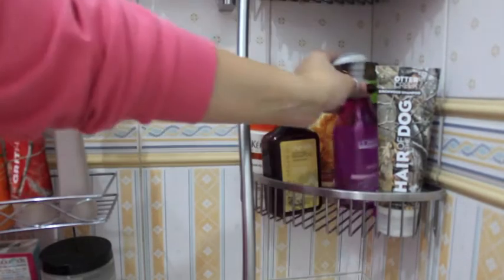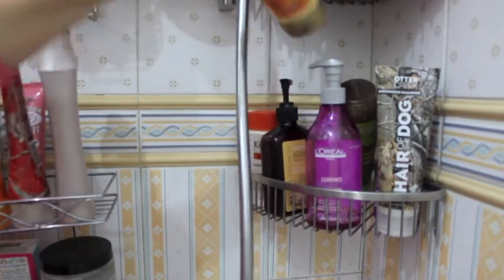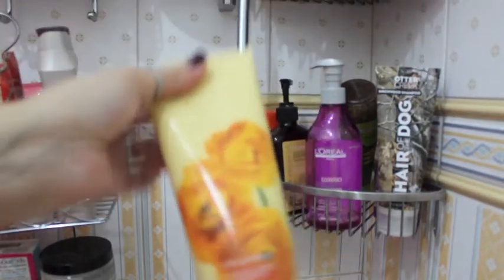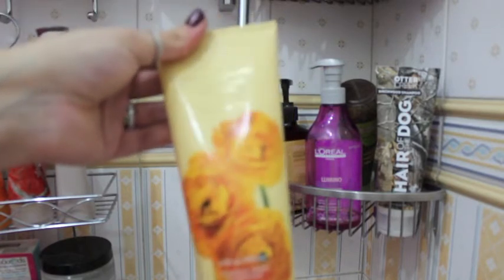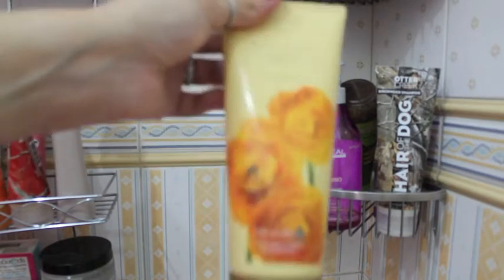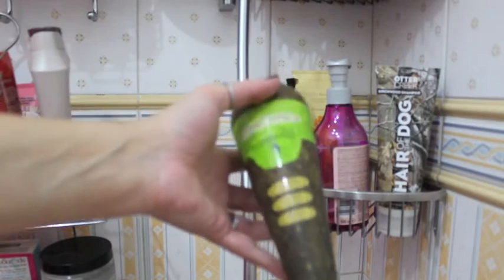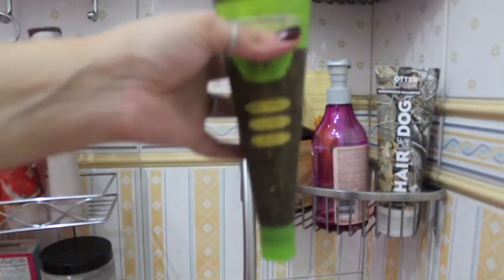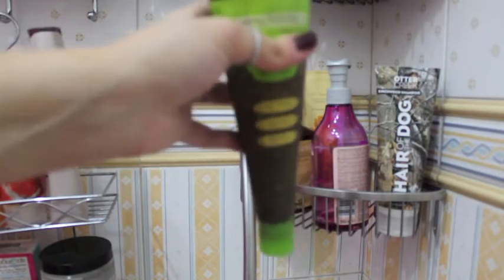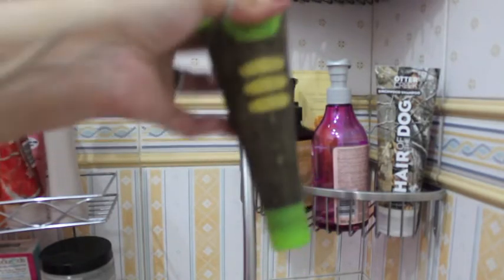I also have this L'Oreal shampoo and one of my new purchases — this Victoria's Secret Amber Romance shampoo, which smells so good. The last shampoo I have is the Macadamia shampoo and I really like it. I have it upside down because I'm almost out of it — I'm trying to use each and every drop. I really like this one and I already have a backup.